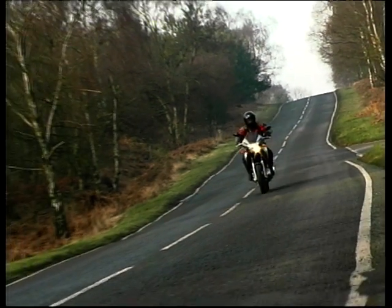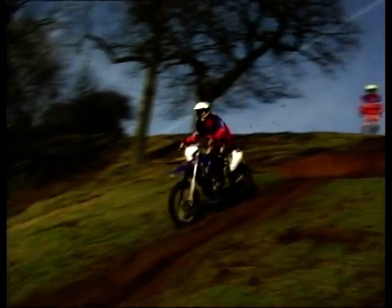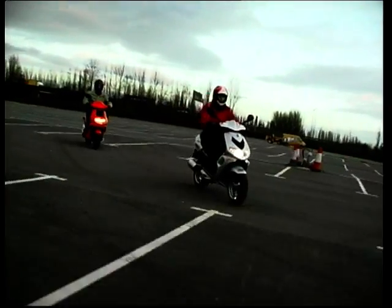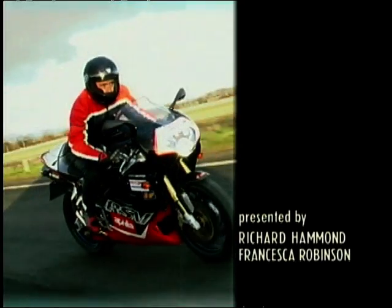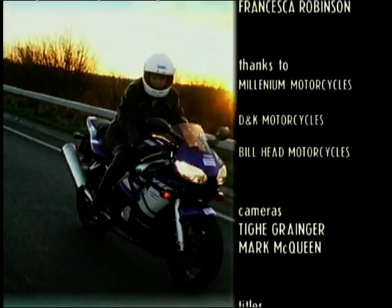Next week, we go off-roading crazy with the hybrid TDM and the very serious KTM, and then we go back to school to get some much-needed lessons in how to do it properly. Back on the tarmac, we'll be putting two speedy scoots through their paces. See you then. Bye!